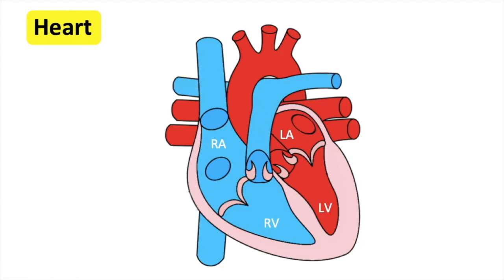At the same time, the oxygenated blood from the lungs enters the heart through the left atrium via the pulmonary veins. The left atrium contracts and blood then flows through the mitral valve into the left ventricle. The left ventricle contracts and oxygenated blood flows up through the aortic valve into the aorta. This blood is then sent around the body via arteries.